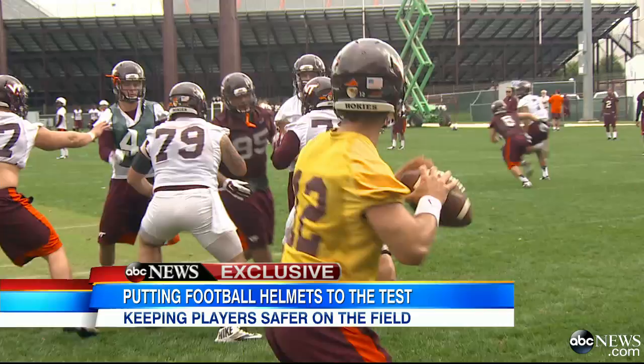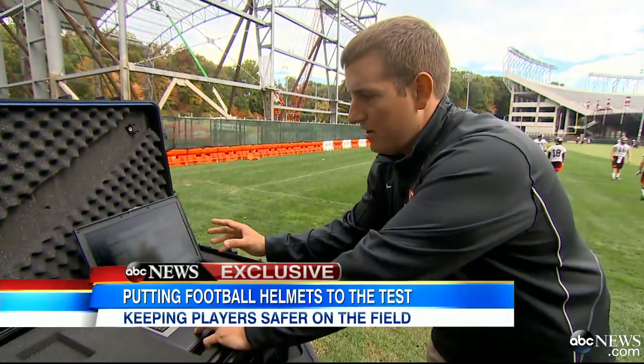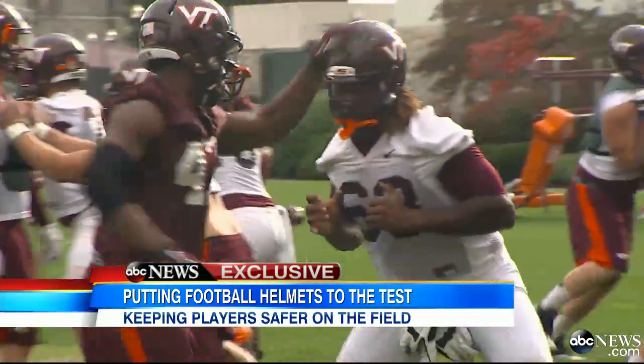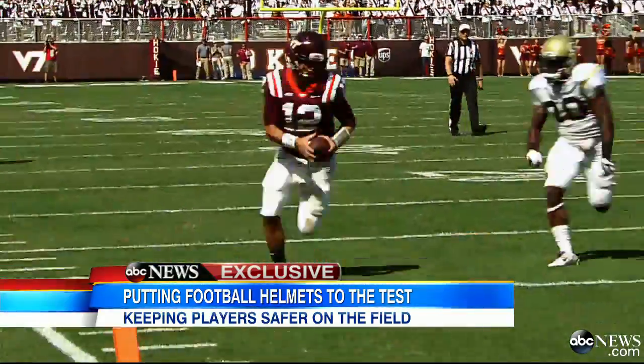Virginia Tech hoping the work done here to rate and improve helmets makes football a much safer sport. For Good Morning America, Jim Avila, ABC News, Blacksburg, Virginia.